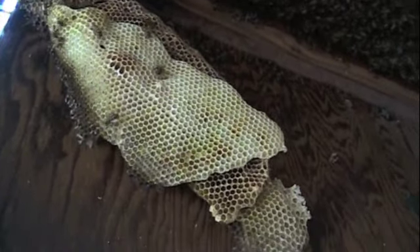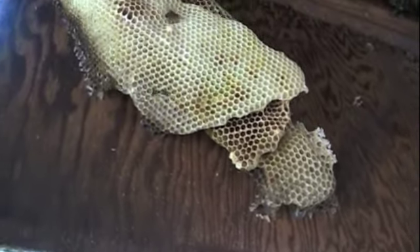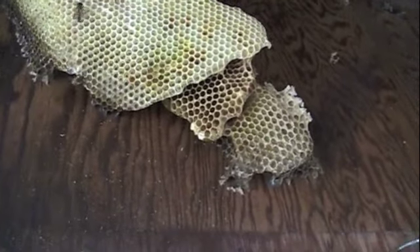These comb sections here — they fell. They were probably a little top-heavy, maybe had some honey in there. They just heated up and fell. New combs would do that, and they just reattached right to this soffit piece.